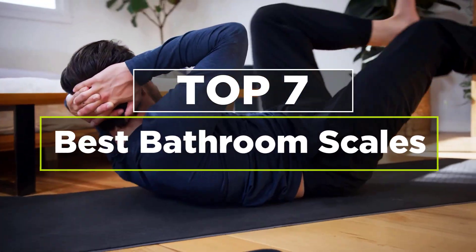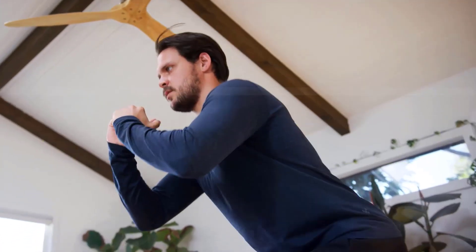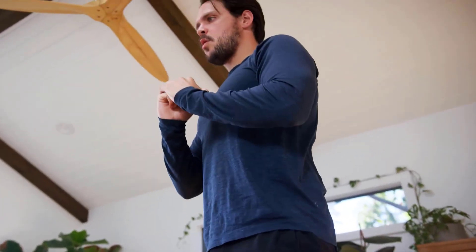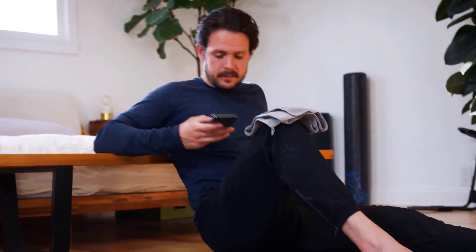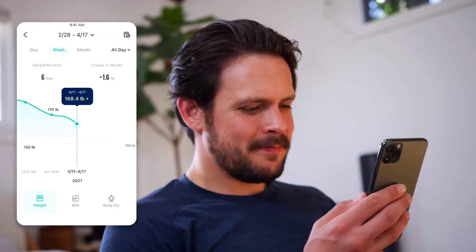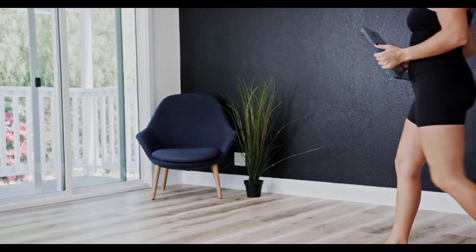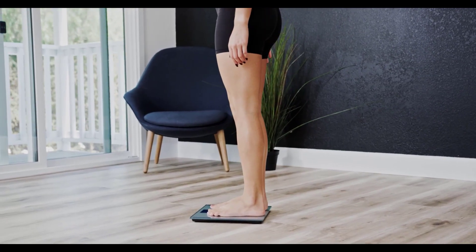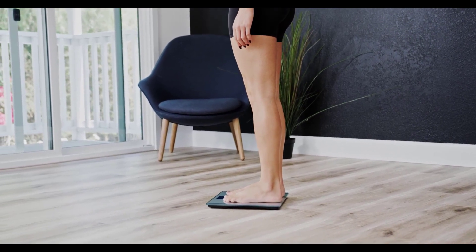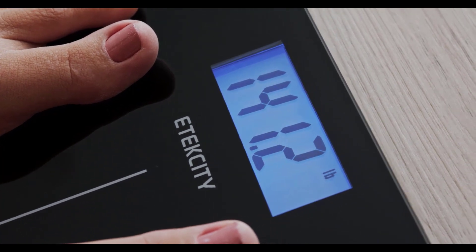Today's video is on the seven best bathroom scales. Stepping on the scale can provide useful data on your health journey, whether you're trying to lose weight or simply maintain it. Having a scale provides a helpful way to keep track of your goals. With so many products on the market, finding a high-quality bathroom scale can be tricky, so in this video we will pick the seven best bathroom scales for you.